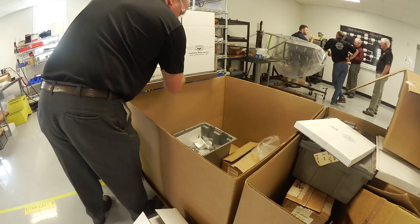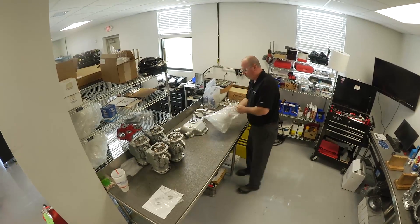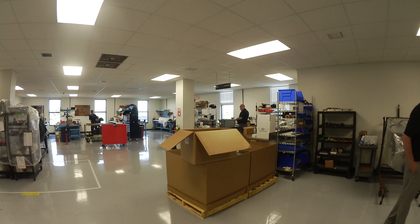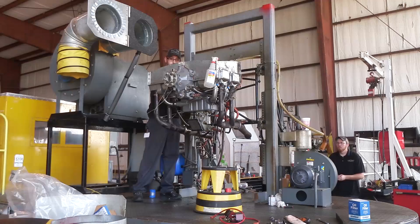At this point, we receive the engines, assemble them, test them, and ship them to the customer. Typically, the ordering process can range from several weeks to several months. Once the customer has identified what they would like as far as options, accessories, and colors of their engine, the engine delivery time is based on parts availability for those specific options.